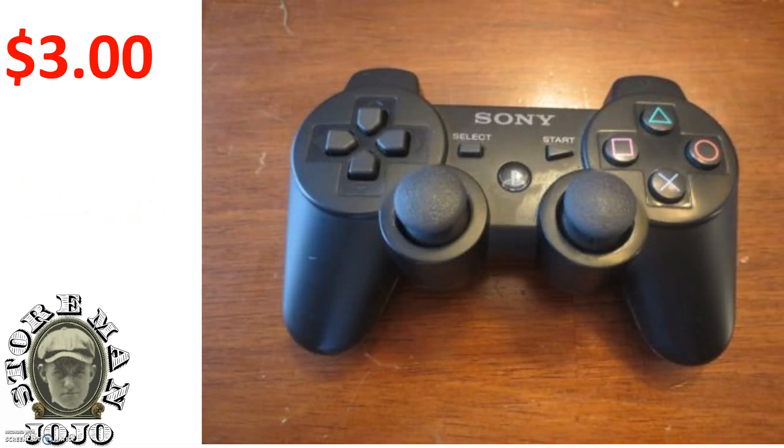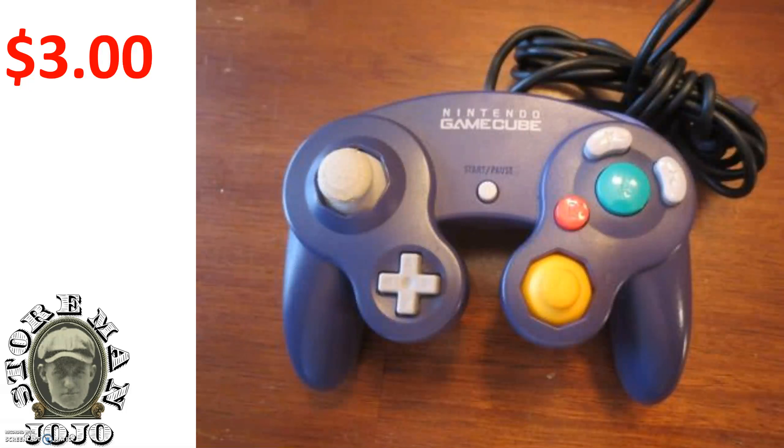Here is the PS3 controller. I paid $3.99 and sold that for $20.99. Here is the GameCube controller — the authentic GameCube controller. I paid $3.99 for it and sold that for $19.99.